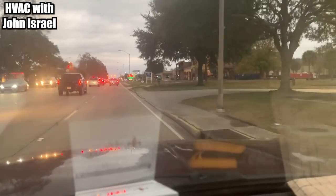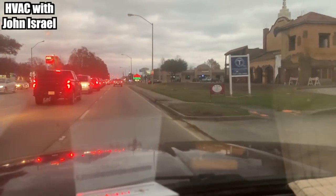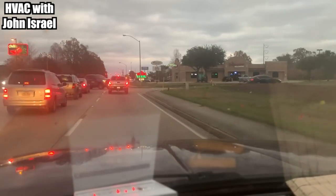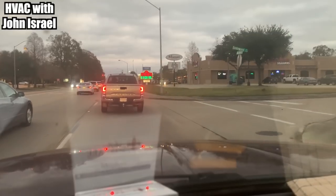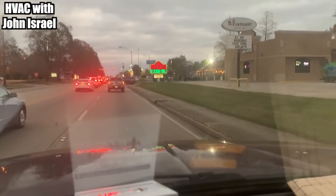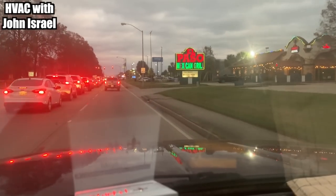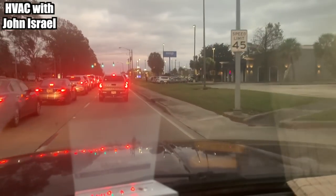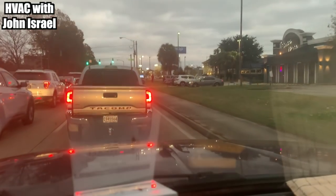Hey guys, we're driving to a service call — actually a no-cooling call. It's about 40–42 degrees right now, but yesterday it was pretty warm, in the seventies. By the end of this week it's supposed to get back into the mid-to-high sixties, and then by next Monday or Tuesday it should be back in the mid-seventies. The customer sent me a text message last night asking if I could come out today to fix his air.